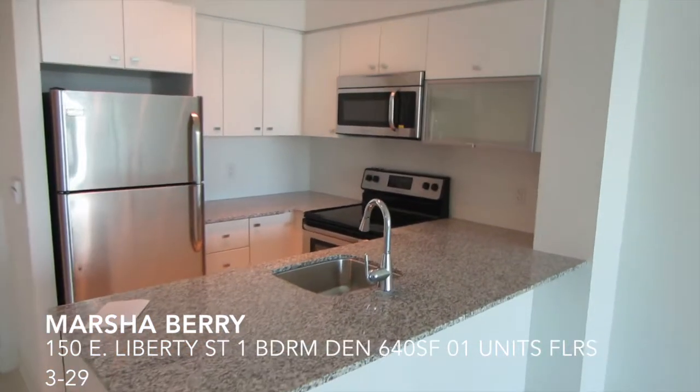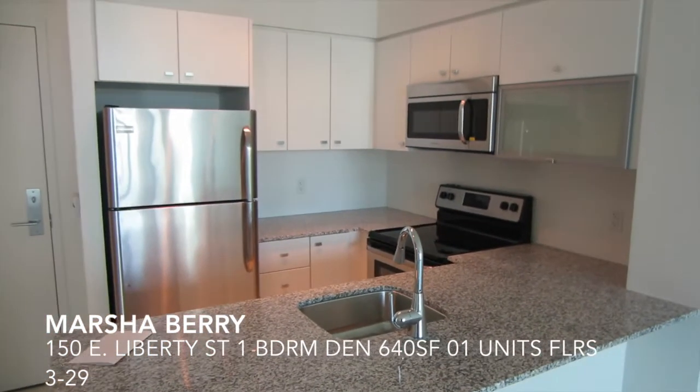So this is a one bedroom unit at Liberty on the Park, brought to you by Condos Through Your Eyes.